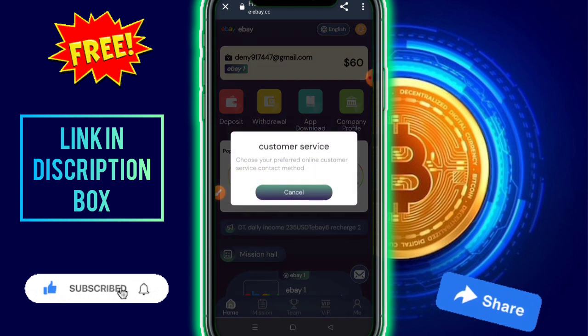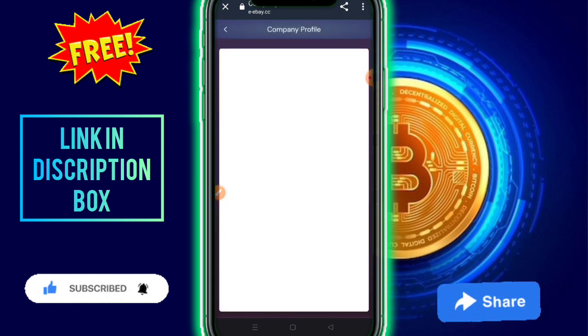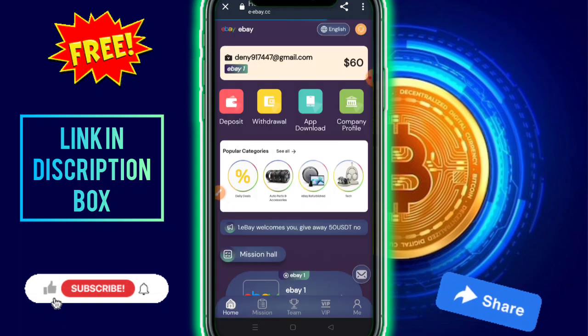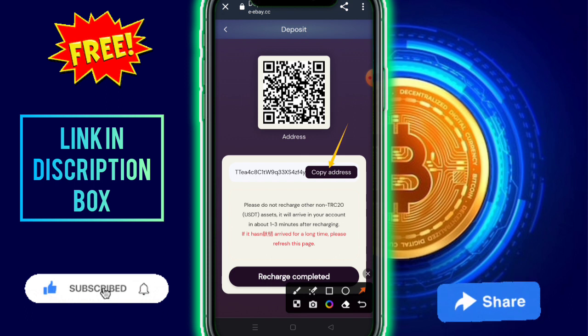The customer service is online 24 hours on Telegram, so just click and contact them directly. Complete your profile and fill in your complete details. Read all the company information here. Now, back to how to deposit — it's very simple, just click on the deposit option, then copy the address.